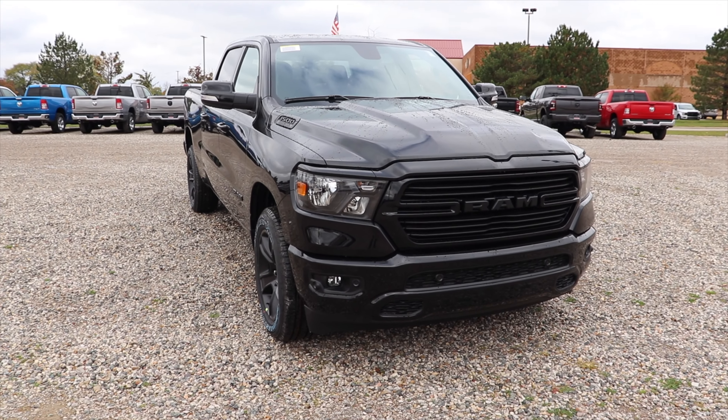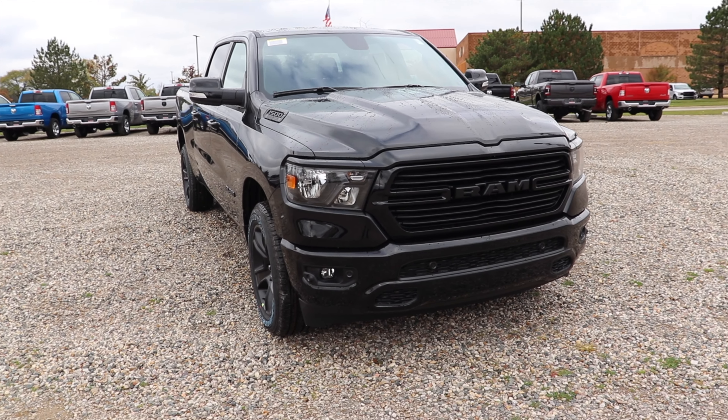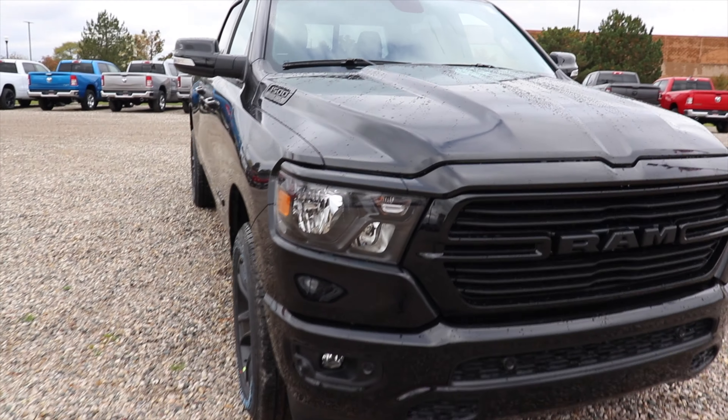Hello YouTube, today I'm at Pinckney Chrysler Dodge Jeep Ram taking a look at this 2021 Ram 1500 Bighorn.